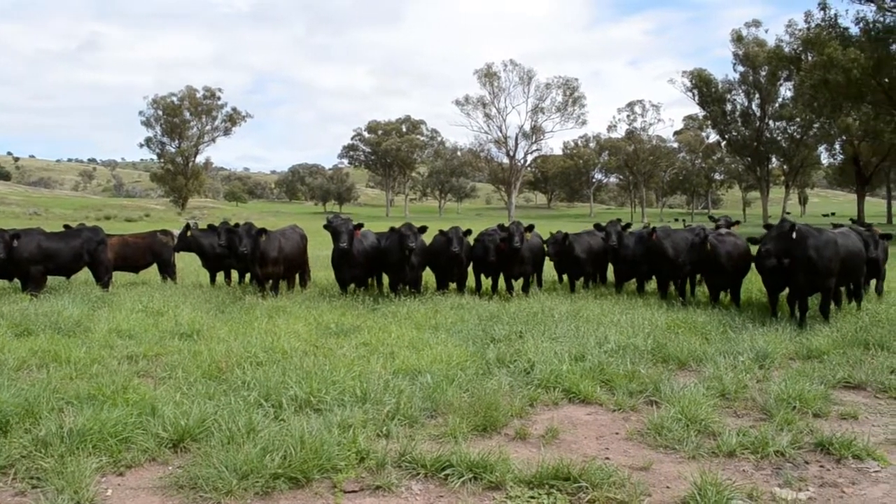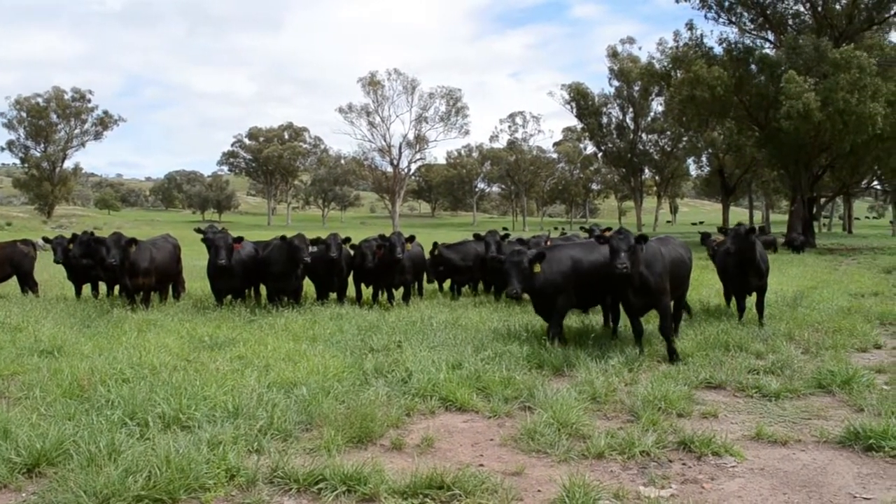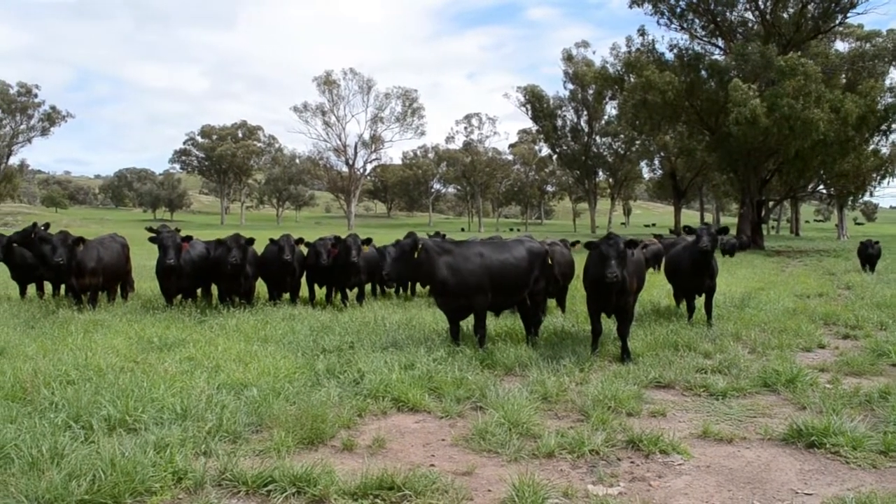They then go to the feedlot for a further hundred days, and the same handling techniques are used so we end up with an extremely good article at the end.